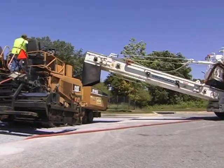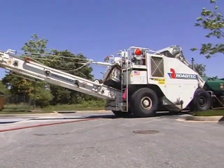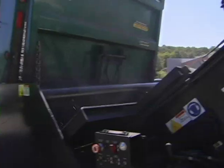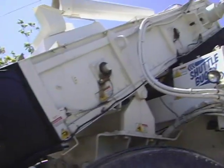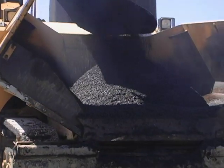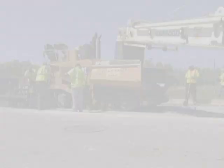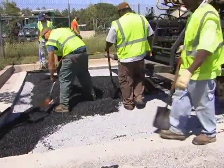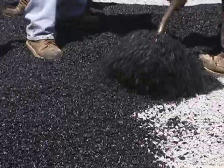Once arriving at the job site, the truck unloads the porous asphalt into a material transfer device. The use of a material transfer device is optional based upon job site conditions. The porous asphalt still has the flexibility to be handled as needed.